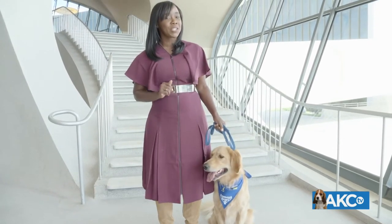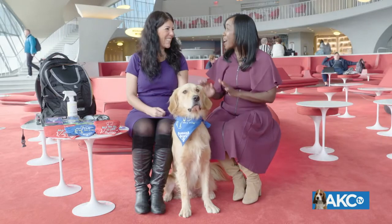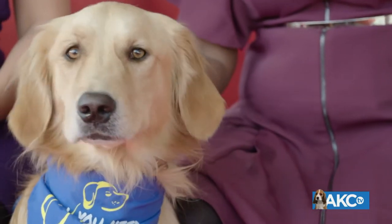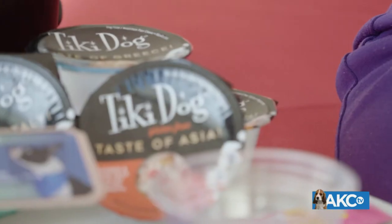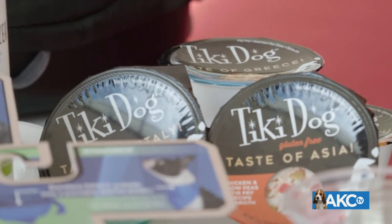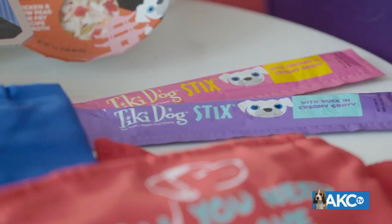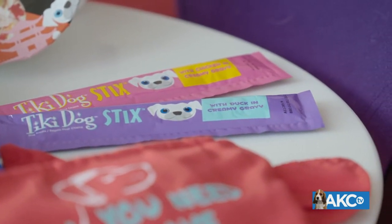We've rounded up the best tips and tricks to make traveling super easy. I'm here with Dana Humphries, the pet lady, and Hendrix. I hear you've rounded up some amazing products for us all around pet travel. Nutrition is really important on the go. We have some awesome food from Tiki Dog from all over the world. They're grain-free, which is so on trend right now, and you can actually take these through security.